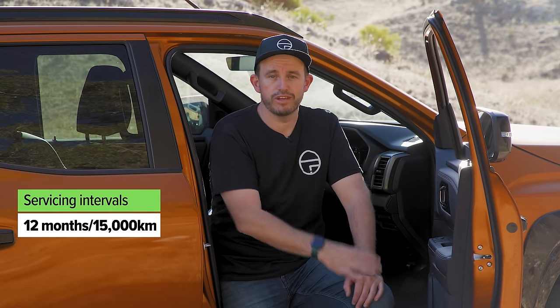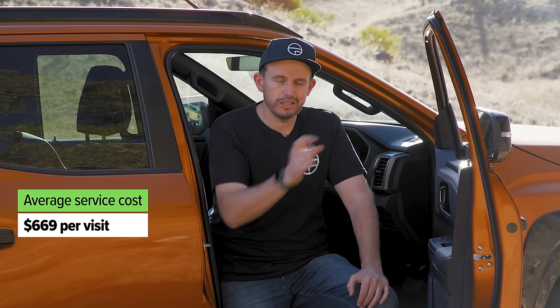Mitsubishi Australia offers a conditional 10-year, 200,000km warranty — the condition being that you service through the Mitsubishi dealer network. Service elsewhere and you drop to a five-year, 100,000km warranty, which is still competitive. There's a 10-year capped price servicing plan covering 150,000km at 15,000km intervals, averaging $669 per service — slightly cheaper than the previous model. Four years of roadside assistance is included. Genuine accessories fitted through Mitsubishi dealerships are also eligible for the 10-year warranty, which could be worth considering over aftermarket alternatives.